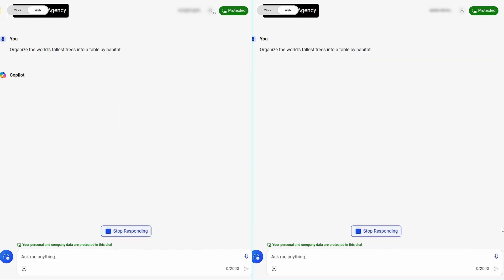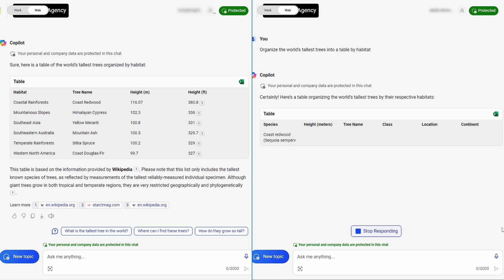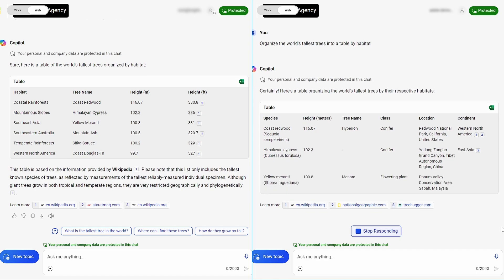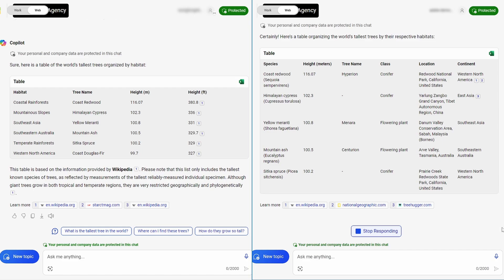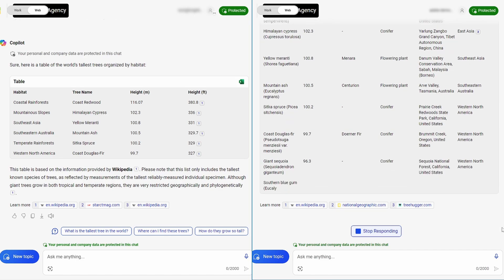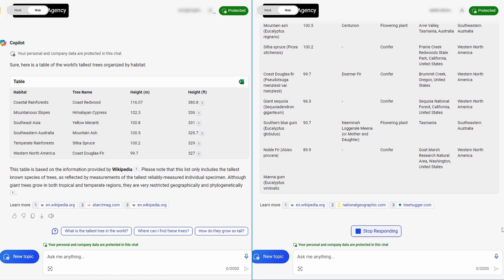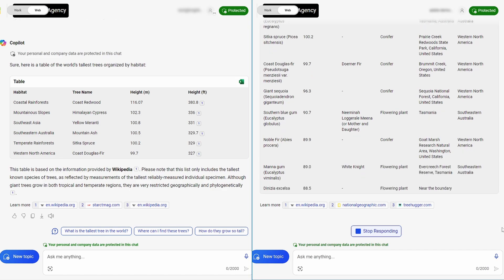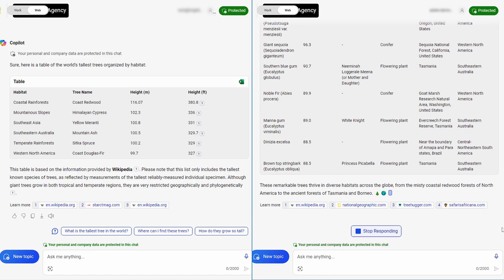It's interesting to see they both cite exactly the same sources but end up with such different approaches. Let's try one more: organise the world's tallest trees into a table by habitat. Again, the Pro-enabled account is really fast but on this one it seems really lazy. The non-pro response is entirely more comprehensive both in terms of structure and amount of information. You virtually have time to go make a coffee while waiting for it to finish, but if this is the information you were really looking for, the non-pro response does a better job. It seems there's far more going on here than just different levels of priority accessing the same model.